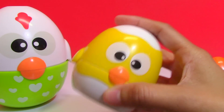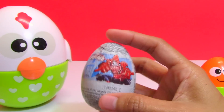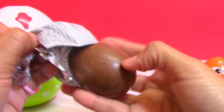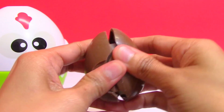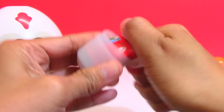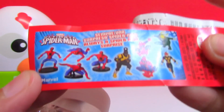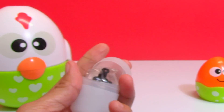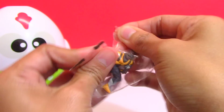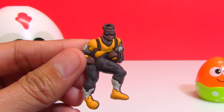How about you, Cheek? Do you have a surprise? I think so! It's a surprise chocolate egg of Spiderman. Here's the flyer. It's a rubber pendant.